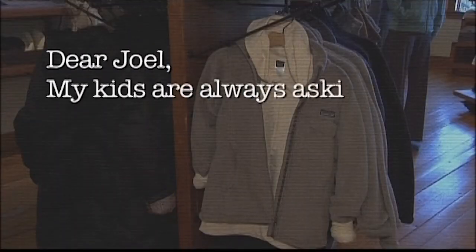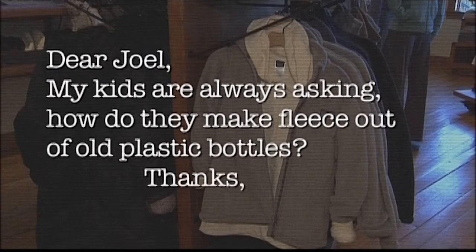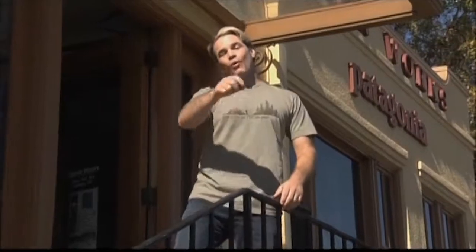Today our quest letter came to us from Dina in Anaheim, California. Dina wrote: Dear Joel, my kids are always asking how do they make fleece out of old plastic bottles? Well, Dina, it's because of your kids' curiosity that we've come out to one of the world's most eco-friendly companies, Patagonia.